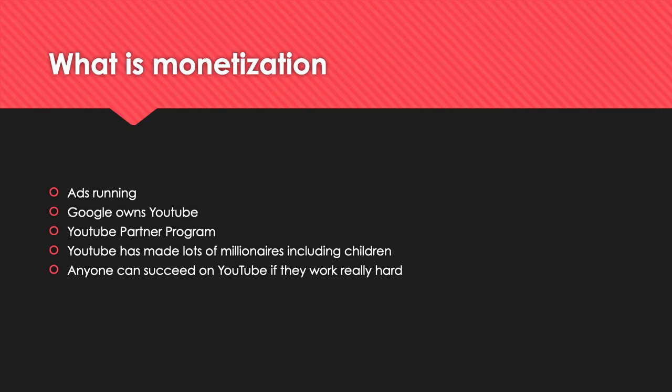What is monetization? Monetization is when you monetize your videos so ads run through them and you make money for the ads showing. YouTube is owned by Google and you make money through Google Adsense. You need a Google Adsense account — you can't just make a channel and start earning straight away.